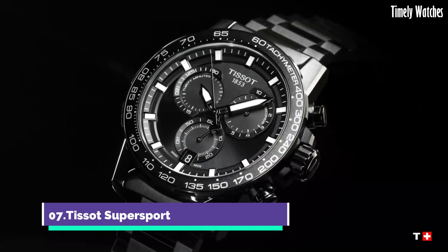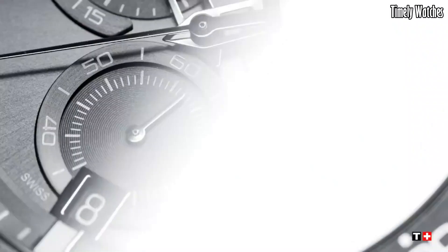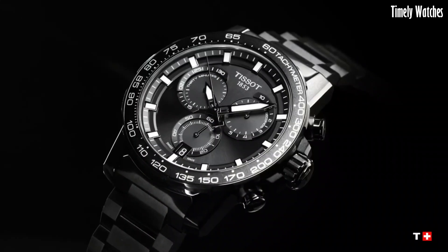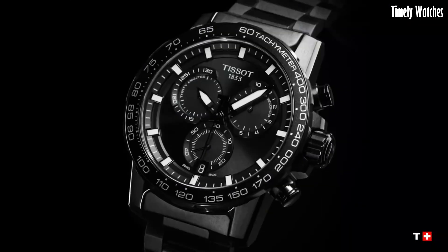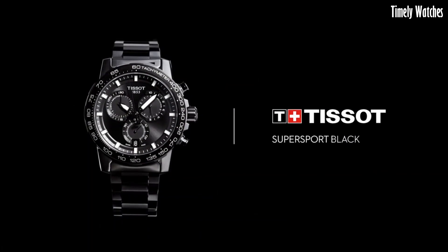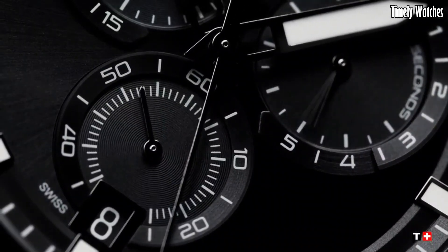Number 7, Tissot Super Sport is a dynamic fusion of sports performance and style. Designed for active individuals, it boasts a robust build with water resistance and durability. Its chronograph function allows you to time your activities with precision. The watch features a modern sporty design, making it a versatile accessory for both workouts and casual outings.